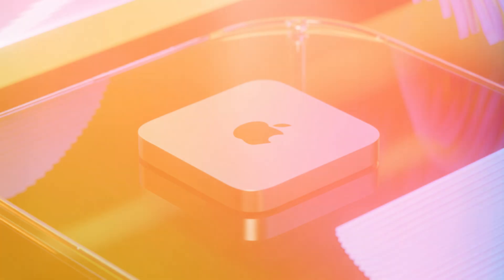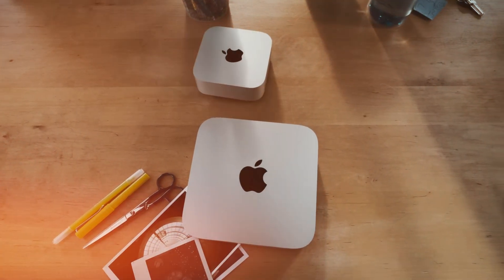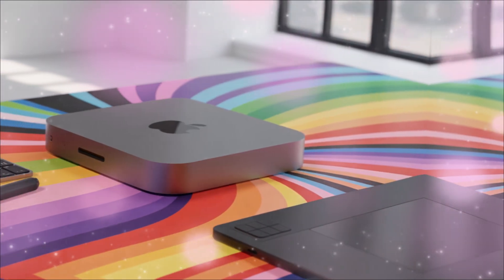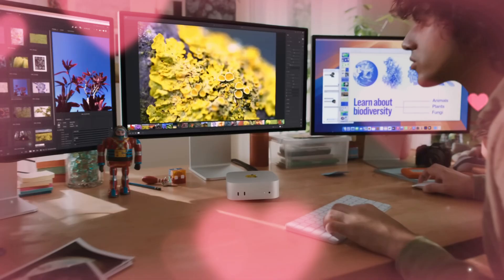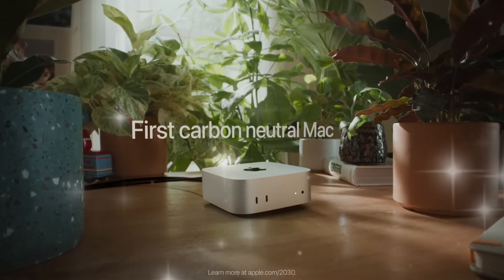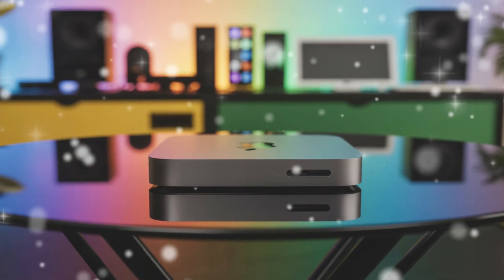The design whisper: the aluminum evolution. The Mac Mini's design is iconic, but leaks suggest a subtle yet crucial aesthetic and functional evolution. We are expecting a thinner profile, possibly due to the increased efficiency of the M5 chip, allowing for a slightly smaller footprint on your desk. There is a rumored shift in the chassis material, moving toward a more premium, durable, and more heat-conductive recycled aluminum alloy, which contributes directly to cooling efficiency. And for the first time, color options are being heavily rumored beyond the standard silver and space gray.